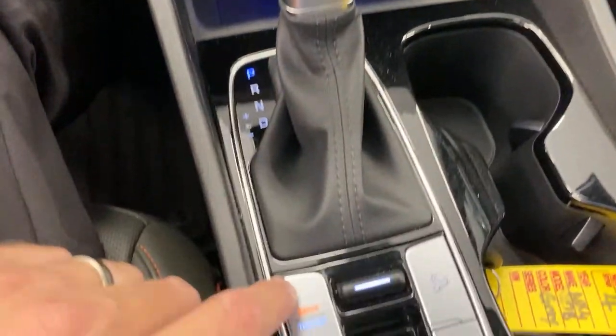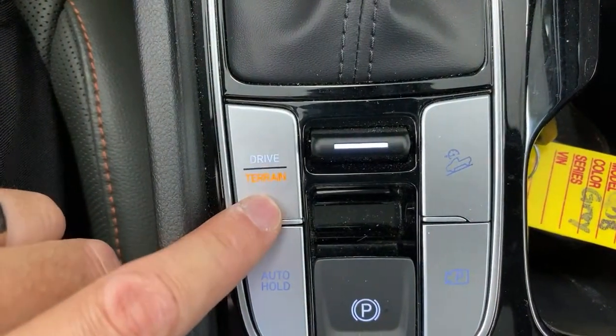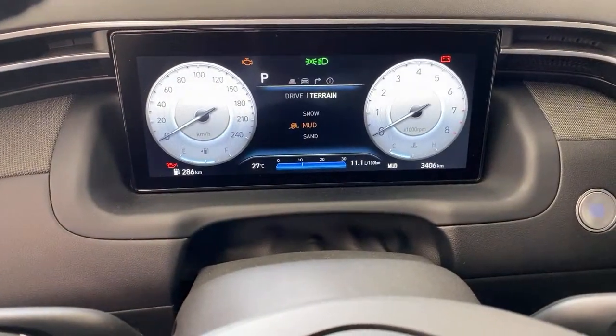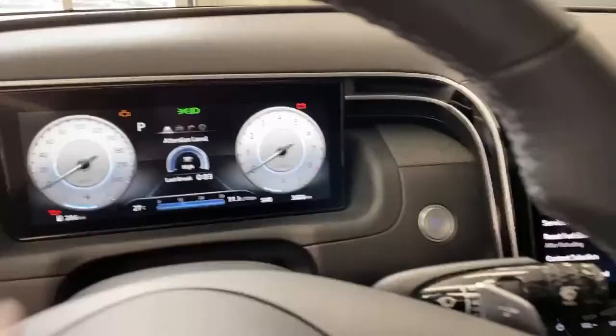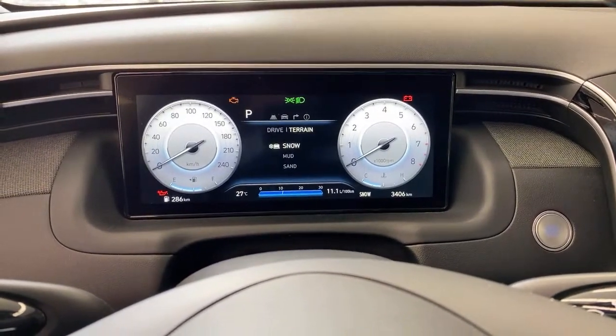Coming down here, you've got one button that the Americans don't have — terrain mode. Terrain mode is really good because you have a snow mode, a mud mode, and a sand mode. The Americans get the old-fashioned locking system that only works below about 40 kilometers an hour. But you don't have the same level of control over every piece of the all-wheel drive system that Canadians get. The terrain mode really can customize things — you don't have to put it in sport mode, just hit snow and it'll be ready to go.